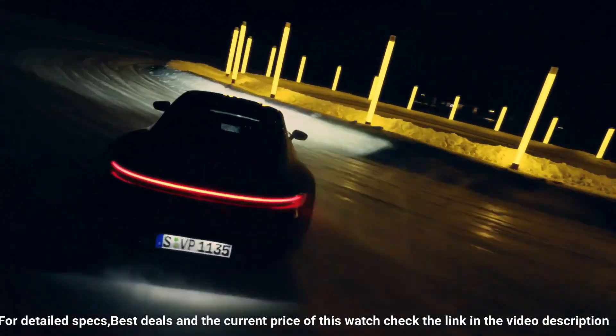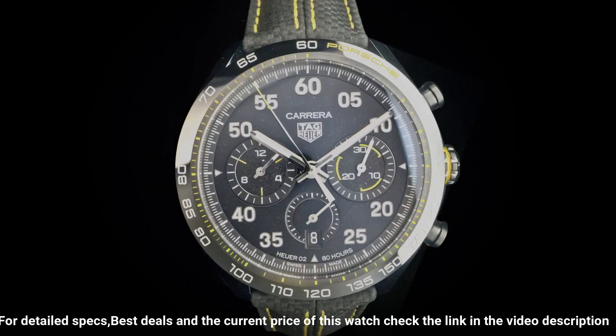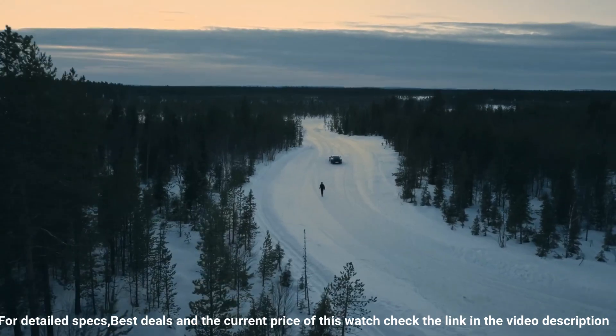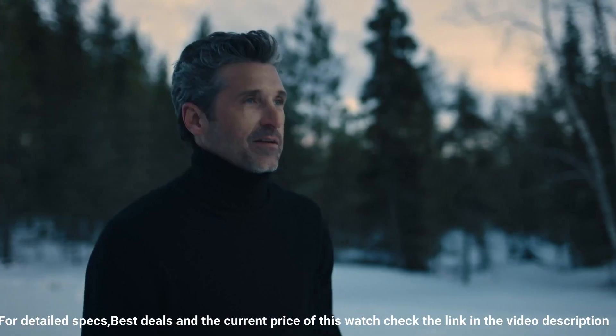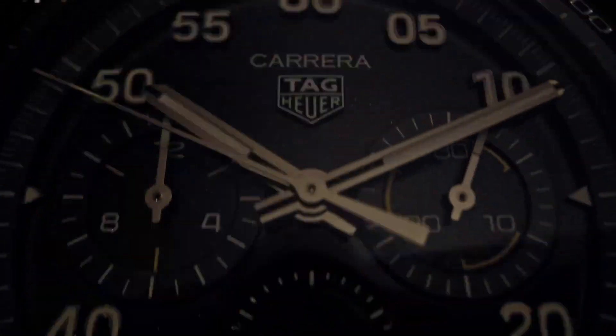Movement: automatic chronograph, in-house movement. Power reserve: 80 hours. Balance frequency: 28,800 vibrations per hour (4Hz). Functions: hours, minutes, seconds, chronograph to one-quarter second, 30-minute counter, 12-hour counter.